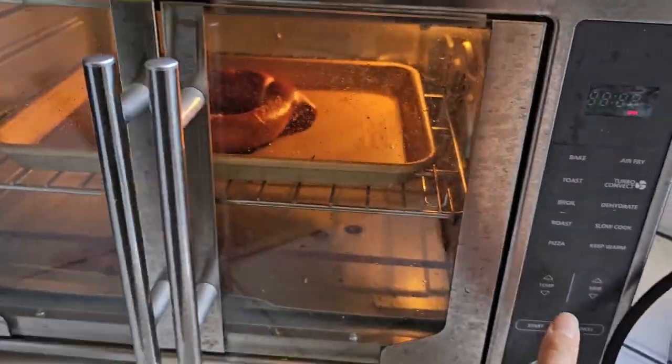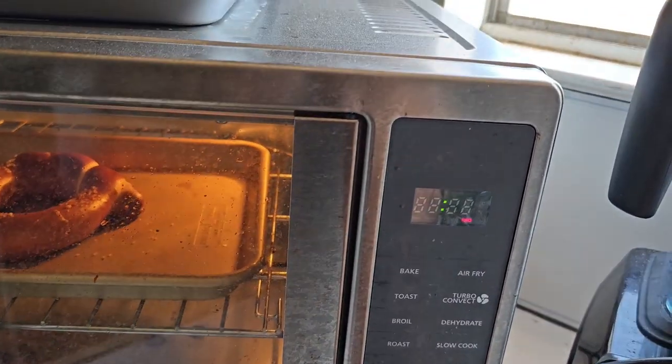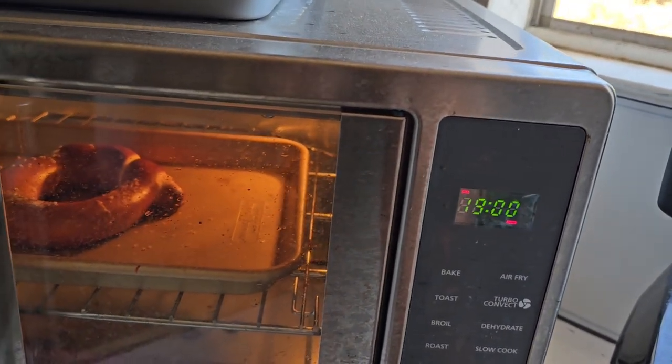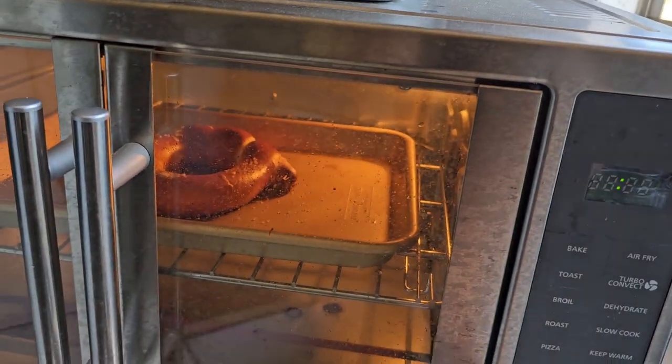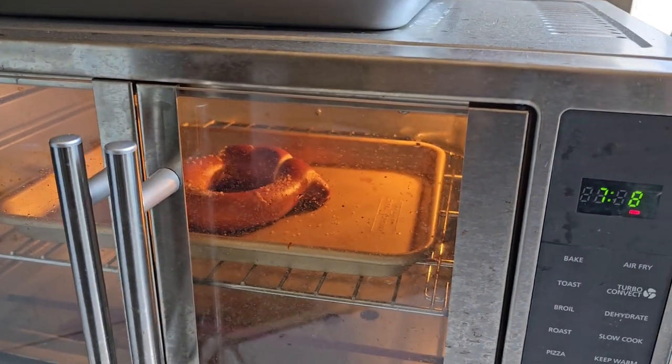We're going to bake this for about eight minutes. Let's put eight minutes on the clock since it's been out while I was reading everything. We'll see you guys when it's done.